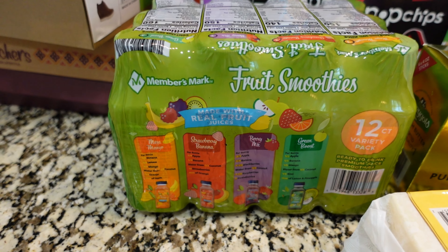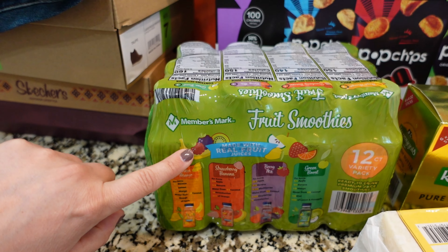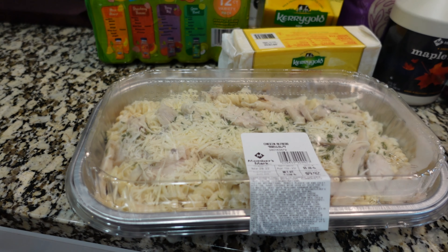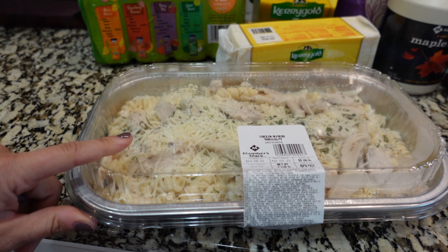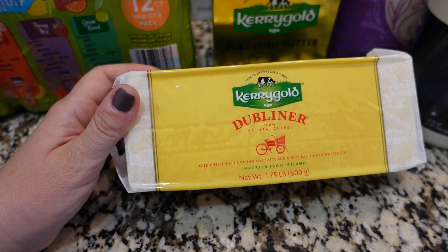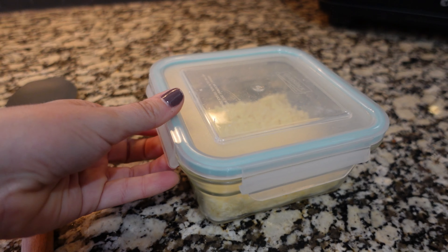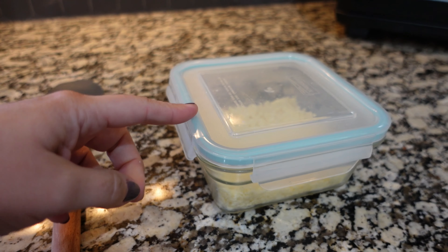If you guys have been here for a while, you know this right here is a staple in our grocery haul every time we go to Sam's Club. My husband has these fruit smoothies with lunch almost every day. He also picked up a frozen dinner — just knowing what our weekend was going to look like, being able to throw one of those in the oven and not have to worry about dinner one night was going to be convenient. We have been loving this cheese — if you're not buying it at Sam's Club you are missing out. This is $11 for 1.75 pounds. It's such good cheese.